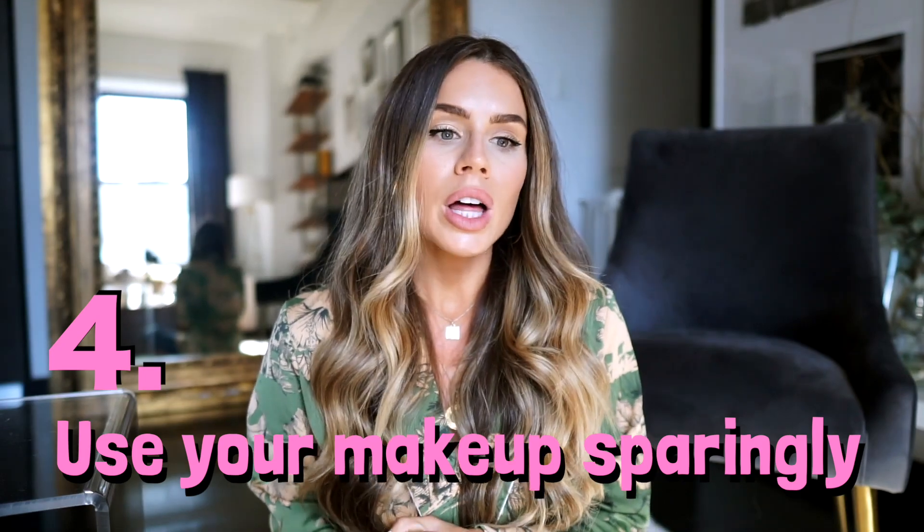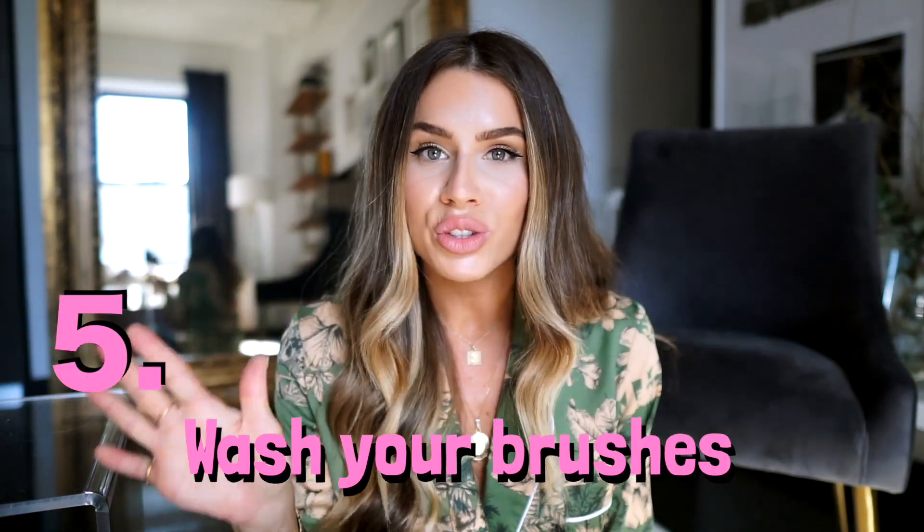Number four is to use your makeup sparingly. A lot of us love makeup and love experimenting with it, but on your days off, put the makeup down and go bare-faced — give your face a rest. Even if you're going out at night, let your face rest during the day. I have no problem going out in public without makeup on. Don't be afraid to just let your skin breathe — your skin loves it when you don't wear makeup.